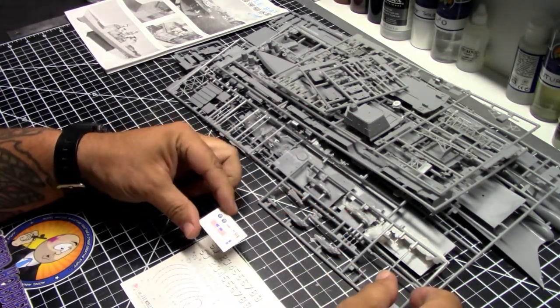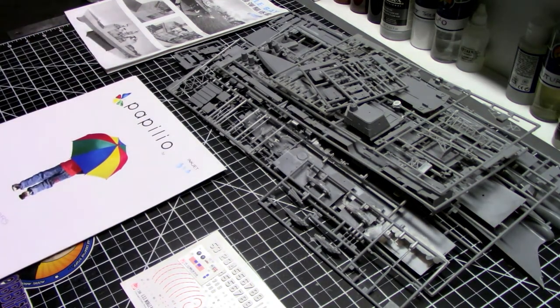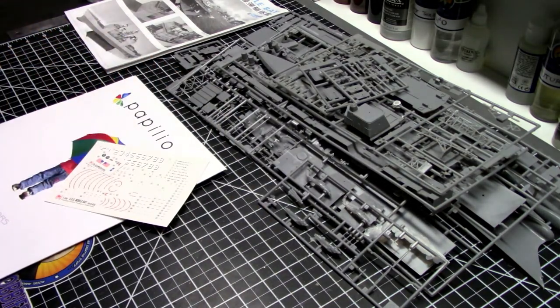I know I'll be able to use the bow numbers and a lot of the other decals like the warning circles, but some decals are missing — like the word 'Gettysburg' that goes across the fantail. Fortunately, years ago I found this inkjet waterslide decal paper — I'll put a link in the description below. It essentially lets you print your own waterslide decals at home.